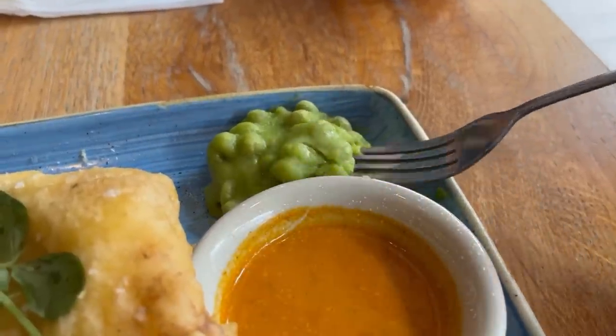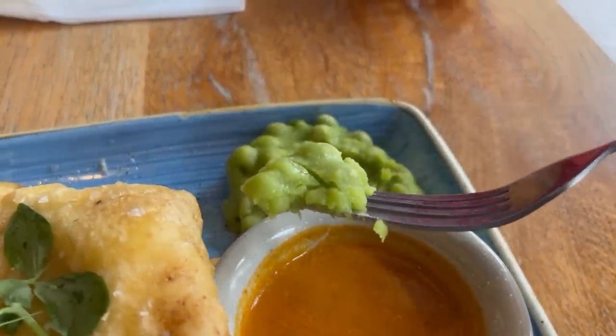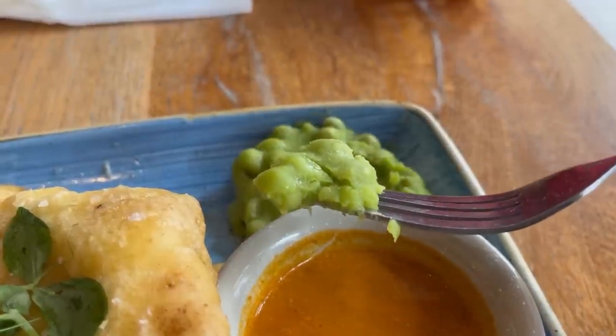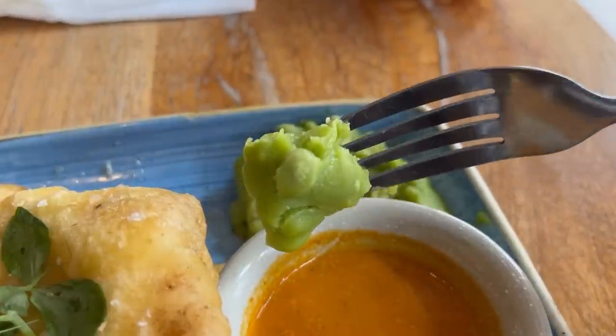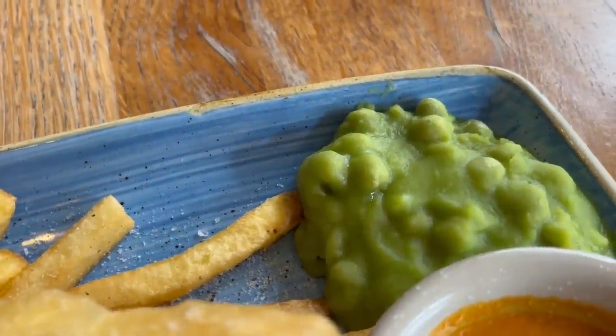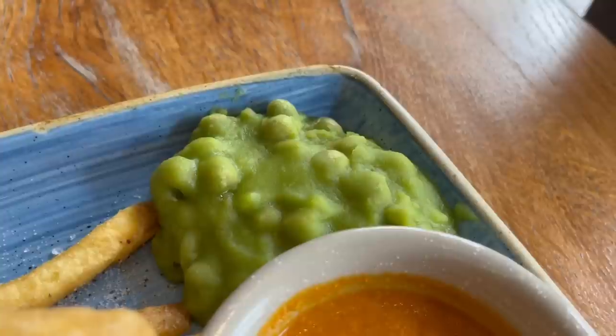Let's move on to the mushy peas. It's not the biggest portion, but it's really thick and dense. I like the colour of it and you can still see some whole peas in there along with the mashed. It's good — you get a nice pea flavour, and because it's a thick texture you get a good chew to it as well.